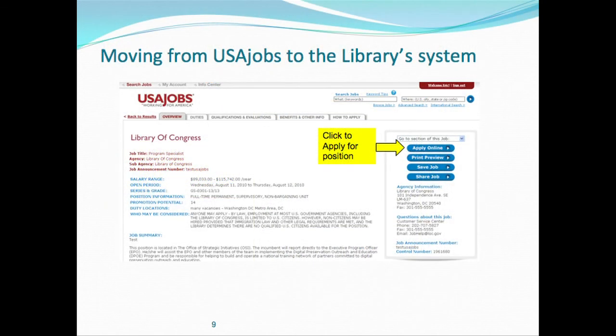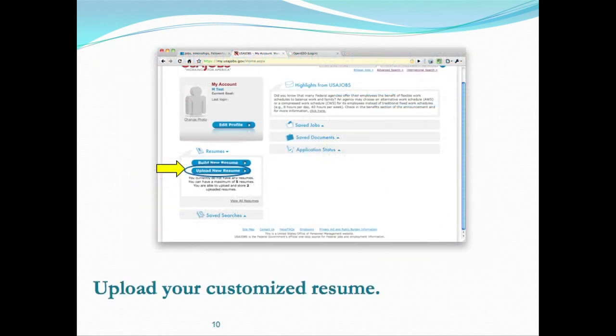Once you've prepared your responses in Word, go back to USAJobs and click the button that says 'Apply for the Position.' It's going to take you to the Library's application system, which is Monster. At that point, you're going to upload that customized resume that you prepared for that specific vacancy, and it will be attached to your application.